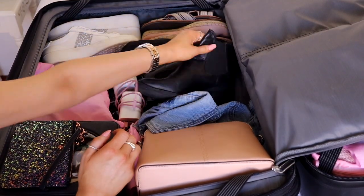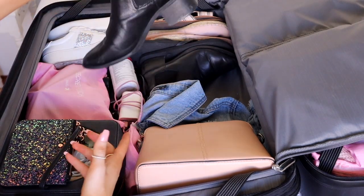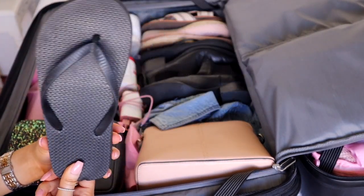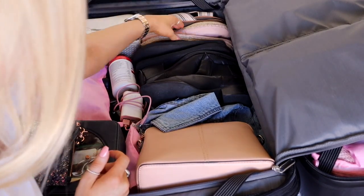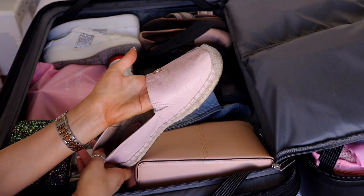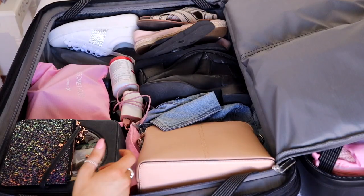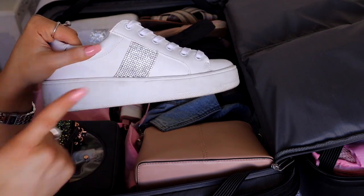For my shoes I'm taking my boots - super comfortable and can wear them with anything. I'm also taking some thongs, or flip flops - in Australia we call them thongs, plain black pair. I'm taking my Michael Kors slide-on shoes that go with everything, these sandals from Kmart, and my favorite Steve Madden sneakers with the little sparklies on the side.